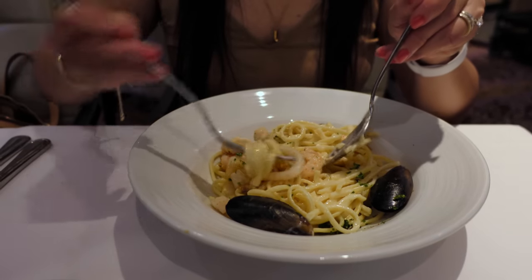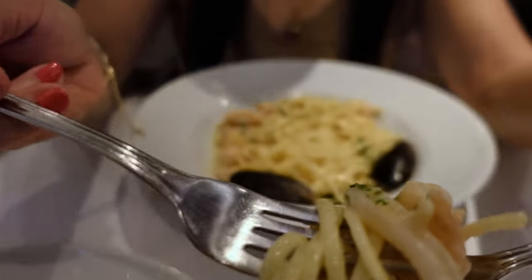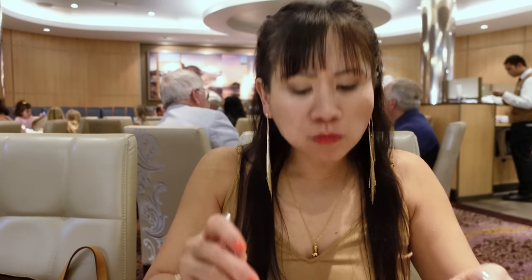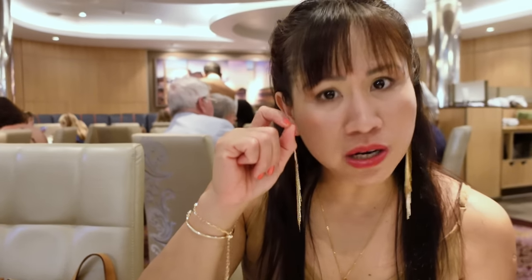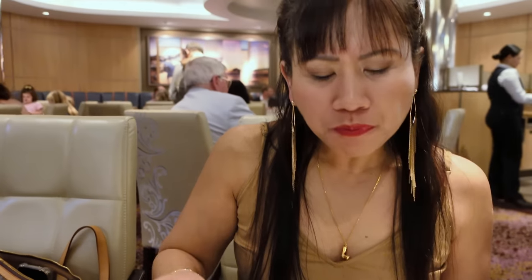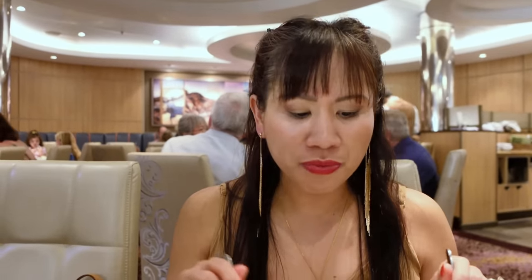With calamari and shrimp — I'm being very ambitious right now. Linguini, calamari, and shrimp. The shrimp is nice and crunchy. Calamari cooked also nice and crunchy as well. I wish they gave it a little bit more sauce. The seasoning is good. I can taste a hint of the wine. With a little bit more sauce, we'd have a really nice creaminess to the dish. But overall, it's good.